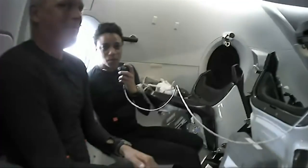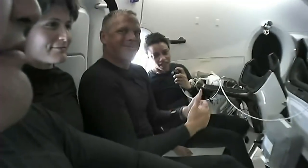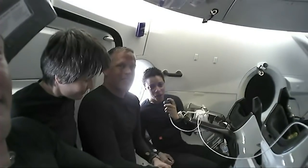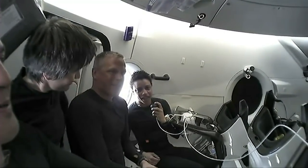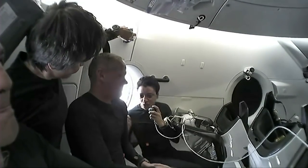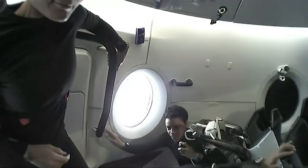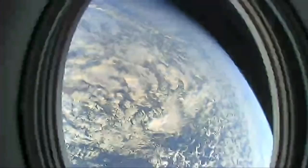Hey everybody, as a first-time flyer in space here with my classmate and friend Farmer, our first and most favorite part about being on Dragon so far is definitely the view. We can take you over here to the window that we get to sleep next to, eat next to, and hang out next to. And just show you what we get to see.